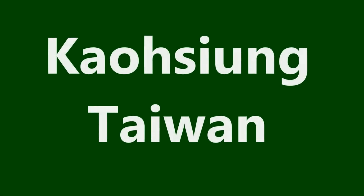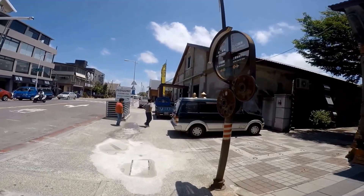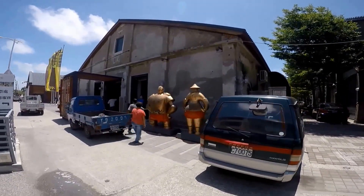Hipfig presents an informative video on the Pier 2 Art Center, Kaohsiung, Taiwan. Take the MRT to Yangchengpu station, exit and follow the signs.